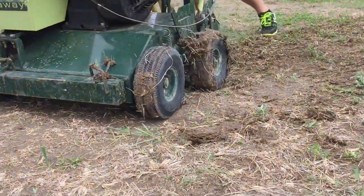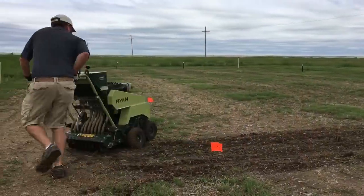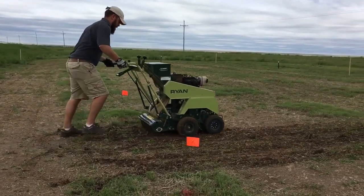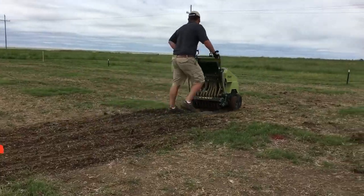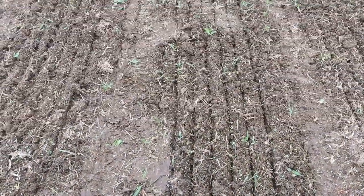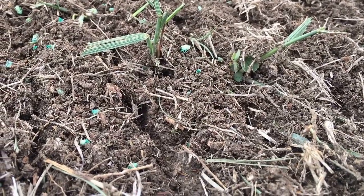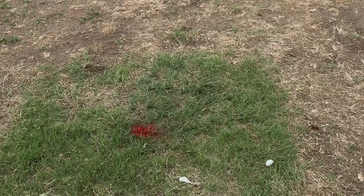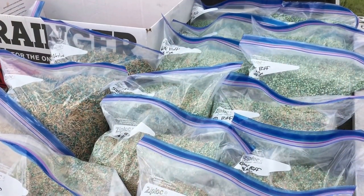The buffalo grass species that we're using is the same buffalo grass species that you would be able to use in a home lawn as well. It is ideal for roadsides as it is very drought tolerant, heat tolerant, cold tolerant, and it can be grown in poor soil conditions — I've seen it grown in cracks of concrete before. It is also very low growing.